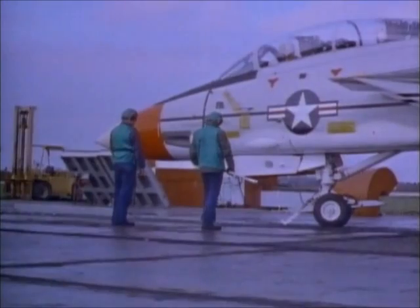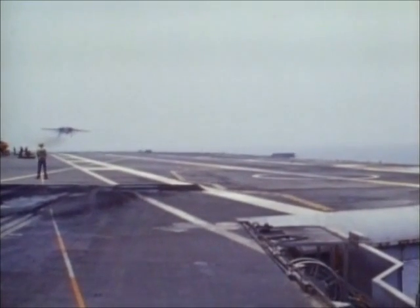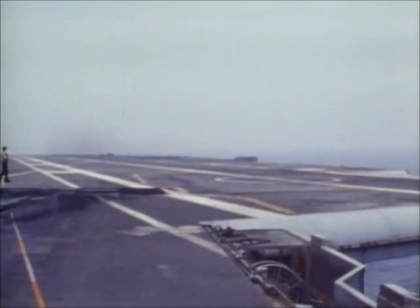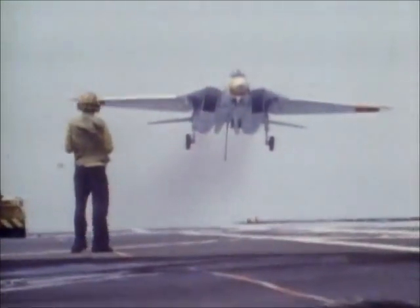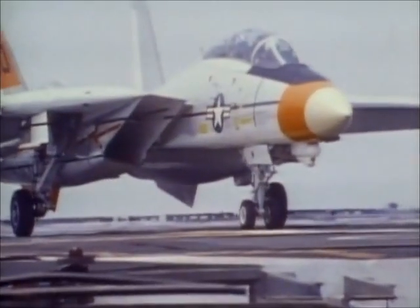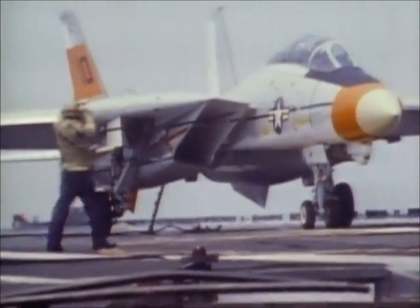Prior to carrier testing, a prototype was catapult tested at Patuxent River Naval Air Station. On June 28th, 1972, the first Tomcat flown by a Navy pilot landed on the aircraft carrier Forrestal off Northland. After a series of touch-and-goes, the landing was affected by aircraft number 10. But within minutes, a small malfunction appeared — the two pilots were informed of a leak in the hydraulics of the nose gear.